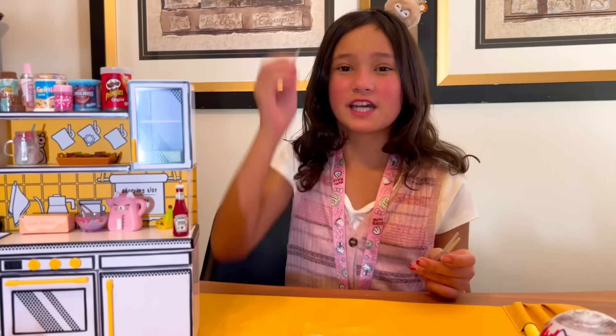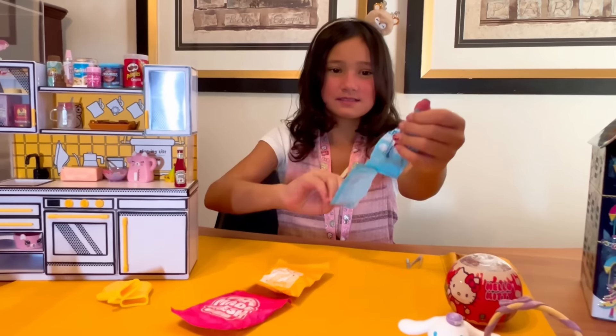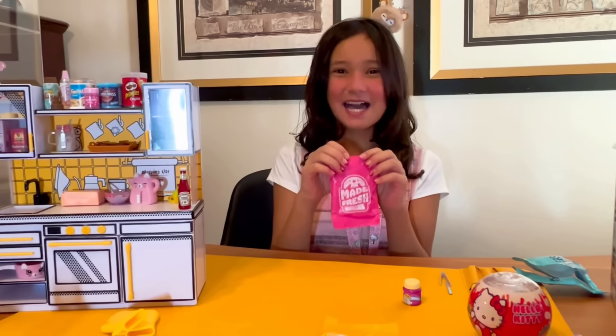The first bag came with a spatula and some tweezers. I think this is vanilla icing. Second to last bag.